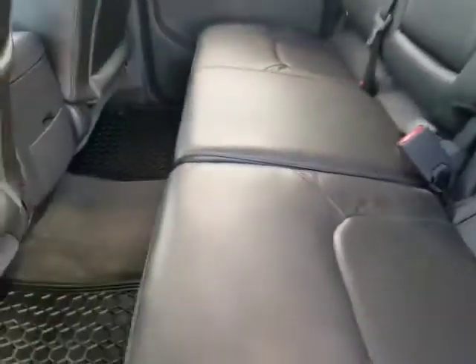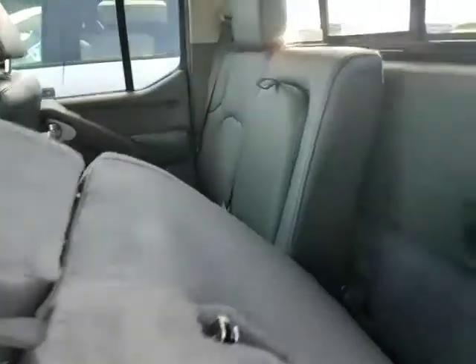Now you can pull this up right there, get that extra storage underneath, keep it flat, or you can pull this here and lay it flat if you need it that way as well. I also got the all-weather mats throughout.